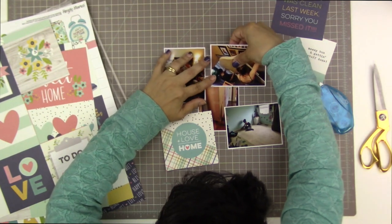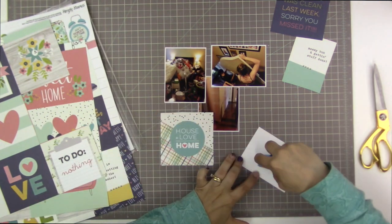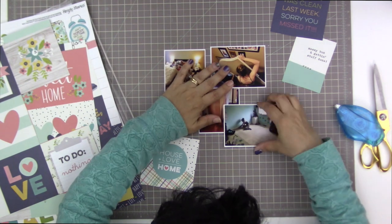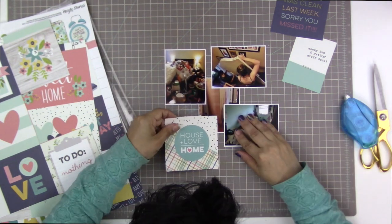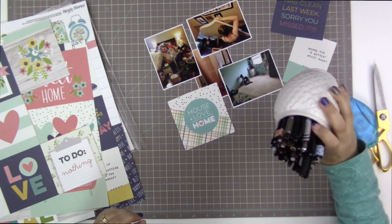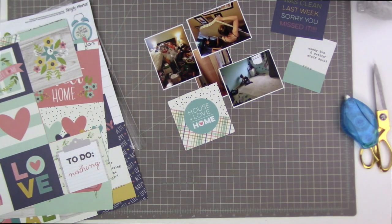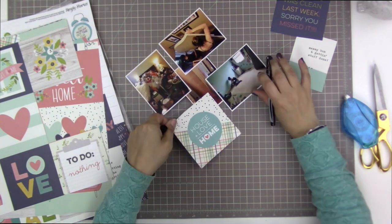I'm not a huge fan of housework, and to be honest, I don't do a whole lot of it. But we spent the entire day yesterday cleaning, tidying, putting together furniture, and changing around some rooms. That's what this layout is going to be about. So I started off like this and I kind of wonder how the layout would have gone if I kept with it.